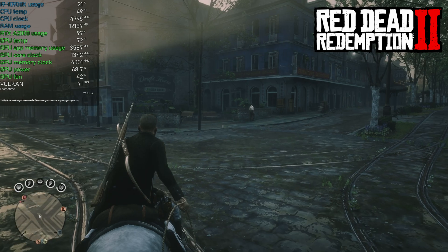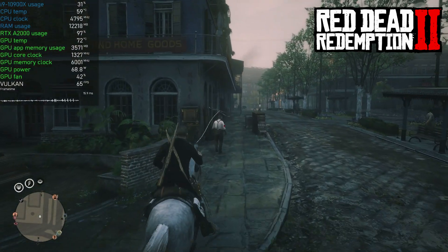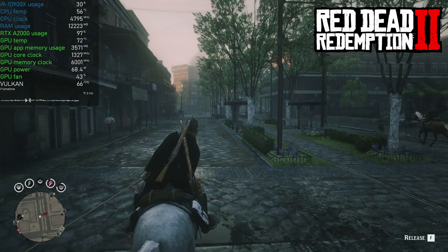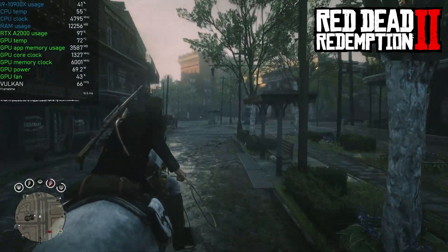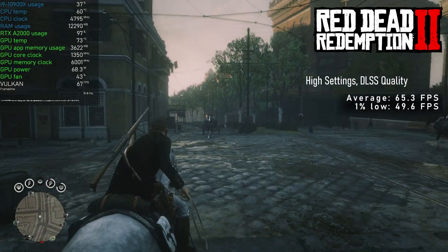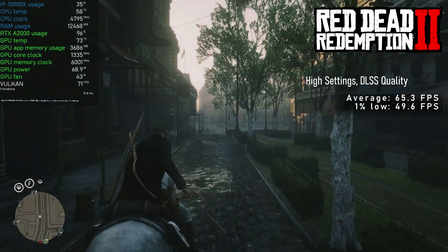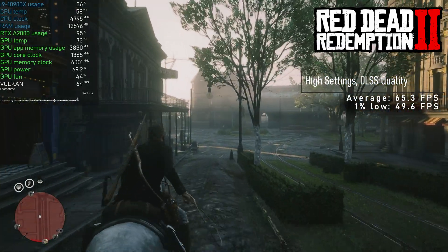A little bit of Red Dead Redemption 2 never hurts — that was until flamethrower-equipped horses decided to ruin my fun. I was just casually minding my own business, throwing the lasso around at the Forks of San Denis. I dialed in all graphical settings to high and used the quality DLSS preset. The A2000 managed to push 65 FPS on average with 1% lows just below 50. No complaints, other than the flamethrower horses.